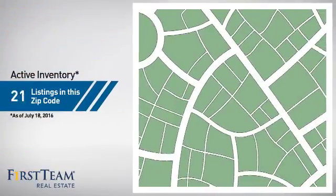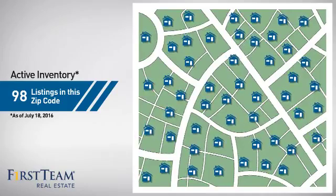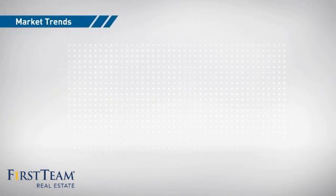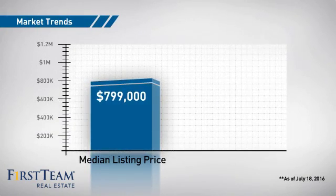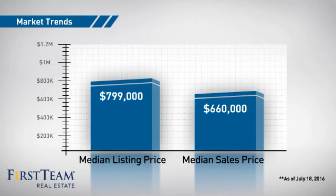Wondering how it stacks up against the competition? There are now just under 100 homes on the market within this zip code, with a median list price of just under $800,000 and a median sale price of just over $650,000.